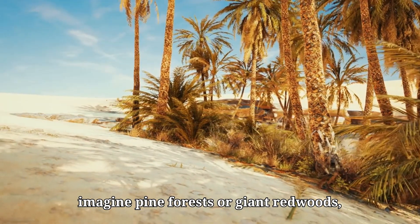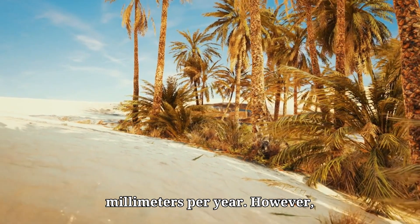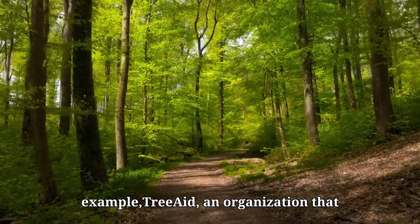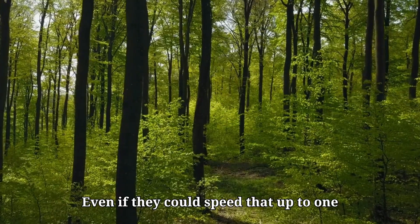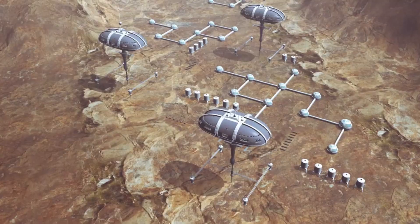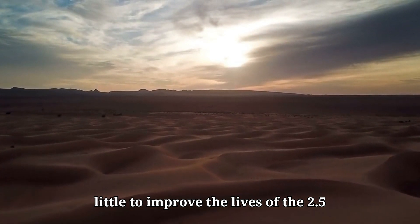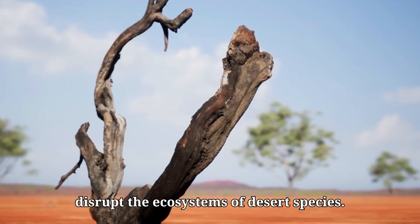These would be hardy trees that require minimal water to survive, about 500 millimeters per year. However, planting a full forest of 980 billion trees is unrealistic. For example, TreeAid, an organization that plants trees in Africa, currently plants one tree every 19 seconds. Even if they could speed that up to one tree every second, it would still take forever to complete the task. Before we finish planting all those trees, we might even be living on Mars. Furthermore, a giant forest would do little to improve the lives of the 2.5 million people living in the Sahara, many of whom are nomads. It could also disrupt the ecosystems of desert species.